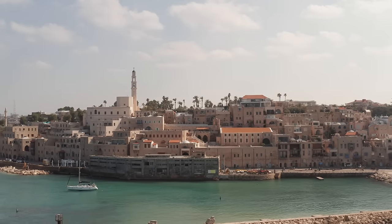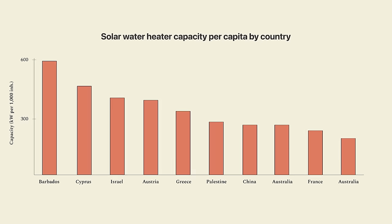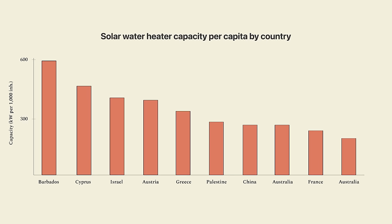You might be thinking, of course that's the case — all of these countries get a lot of sun. But sunshine alone doesn't explain why some countries have so many solar water heaters. After Israel and Cyprus, the country with the next most solar water heaters per capita is Austria. And after Greece and Palestine, the next is China.